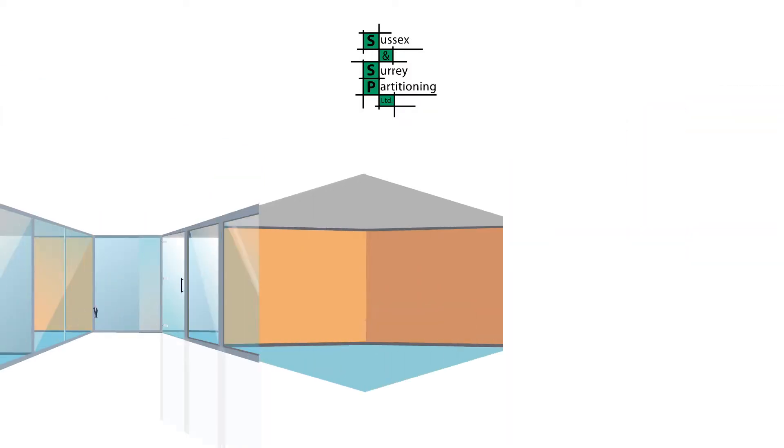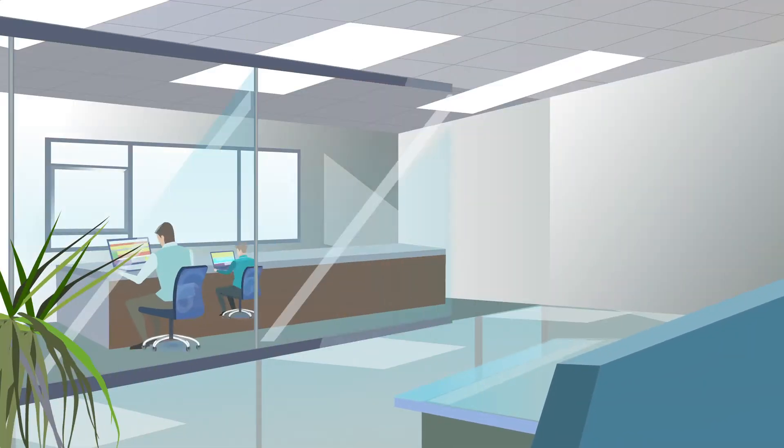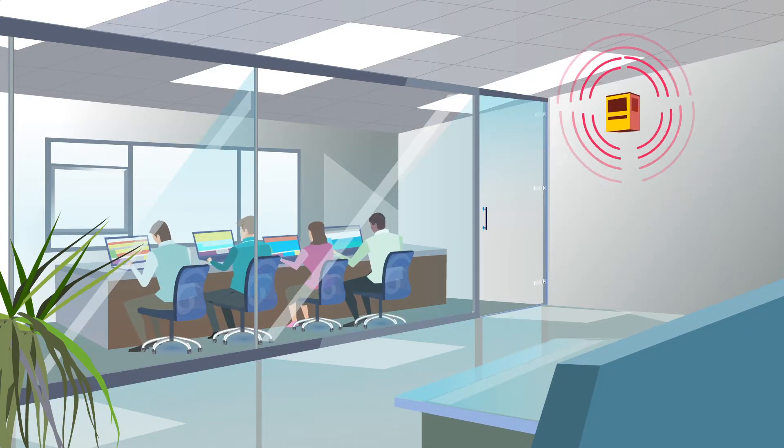Our acoustically tested glazing reduces noise distraction to aid concentration and creativity, leading to increased productivity.